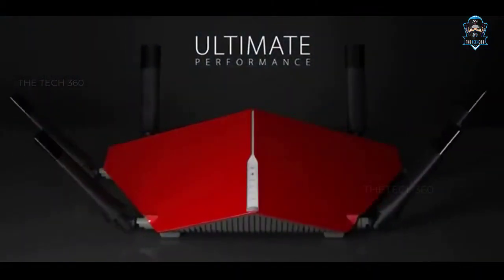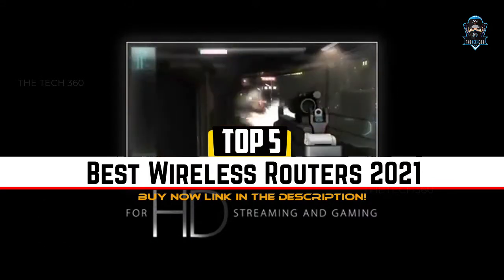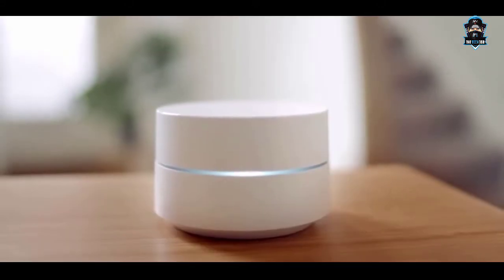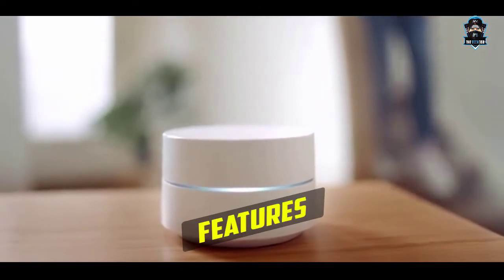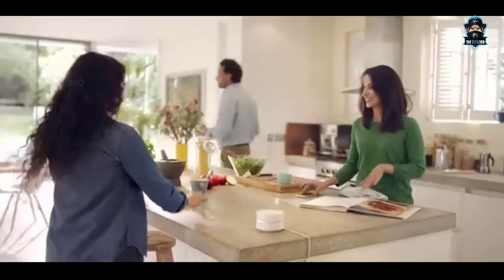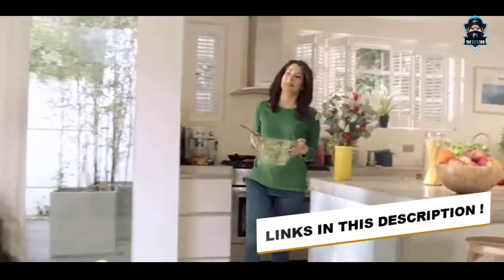Hello guys, in this video we're going to look at the top 5 best wireless routers of 2021 in the market. We made this list based on our own opinion, research, and customer reviews. We've considered their quality, features, and values when narrowing down the best choices possible. If you want more information and updated pricing on the products mentioned, be sure to check the links in the description box below. Now let's get started.